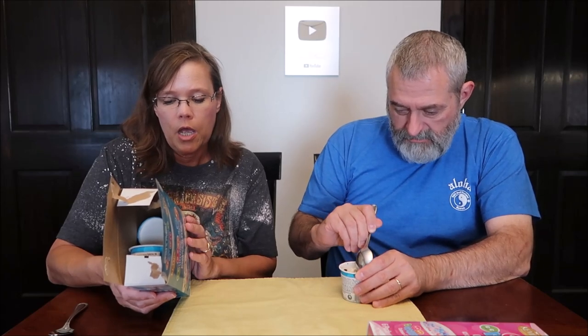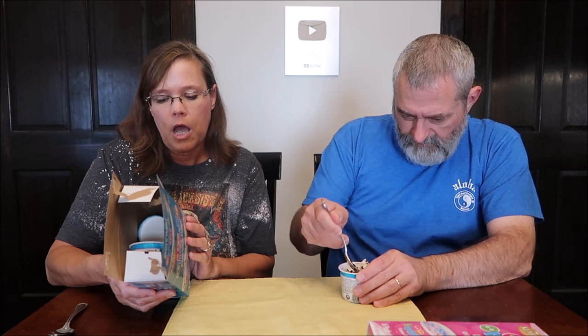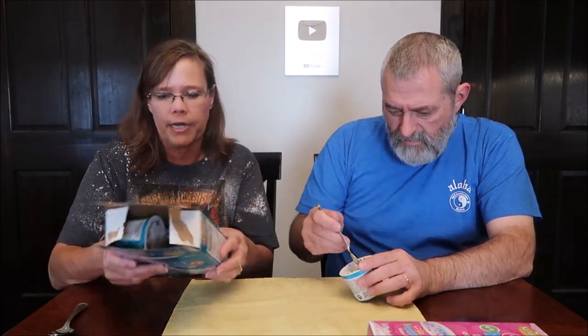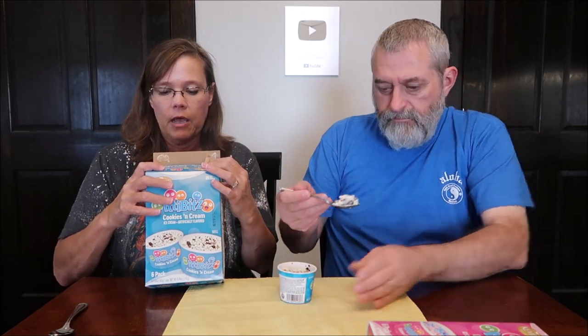I was looking to see where Kemp's is located — St. Paul, Minnesota. It says cookies and cream ice cream, artificially flavored. That's all there is to tell you.